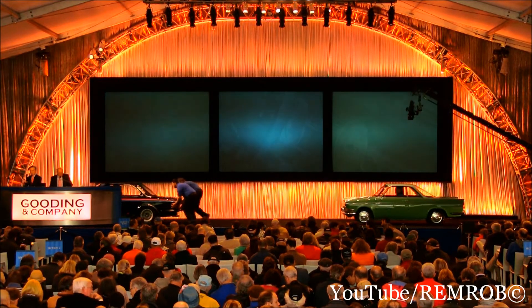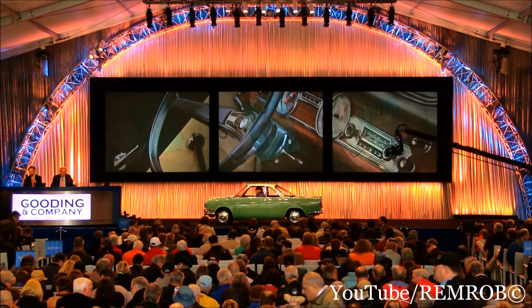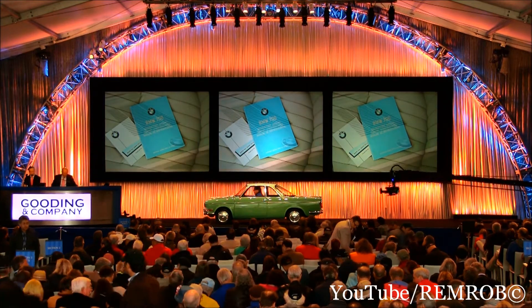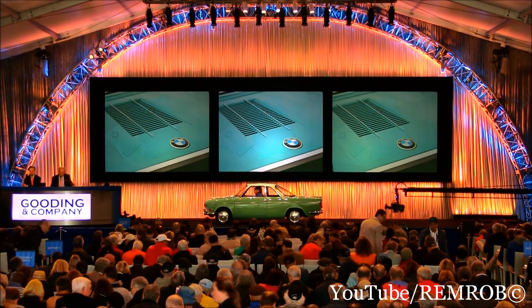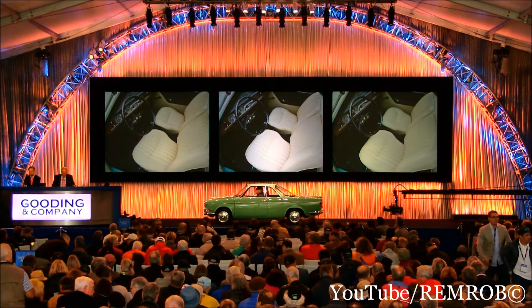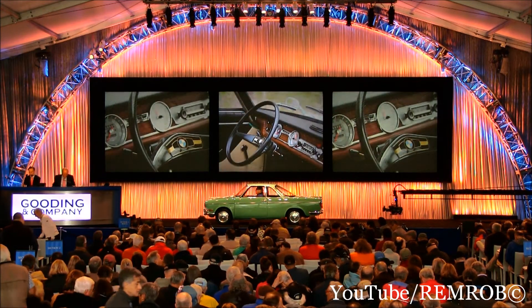Up next, lot number 19 is the 1965 BMW 700 LS Coupé. It's a stunning color combination — fun and unique vintage. I love this car: short tail, long tail, the rarest and most desirable 700 variation, with just 1,730 originally built.